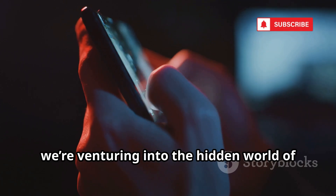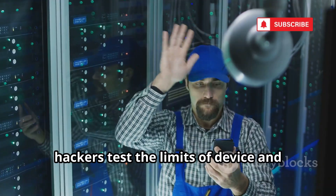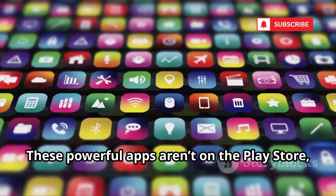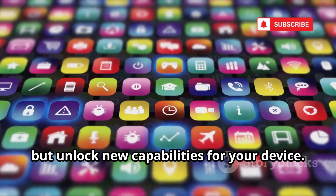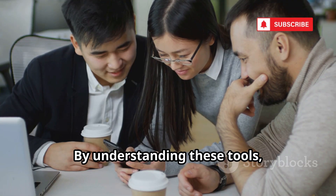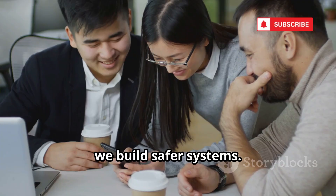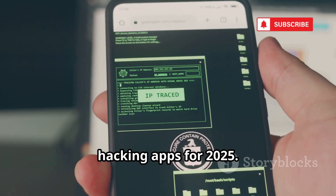Today, we're venturing into the hidden world of Android, where security pros and ethical hackers test the limits of device and network security. These powerful apps aren't on the Play Store, but unlock new capabilities for your device. Our goal? Knowledge. By understanding these tools, we build safer systems. Let's dive into the 20 secret Android hacking apps for 2025.